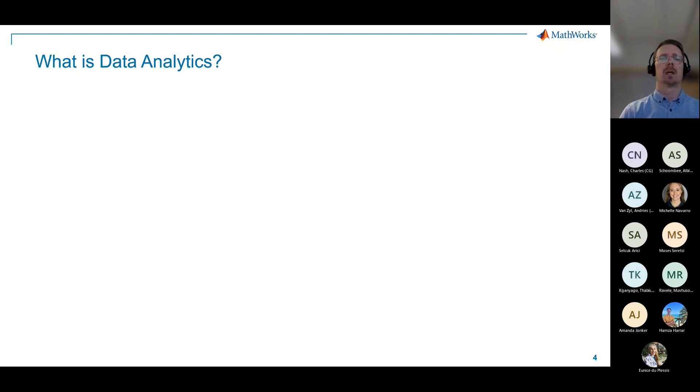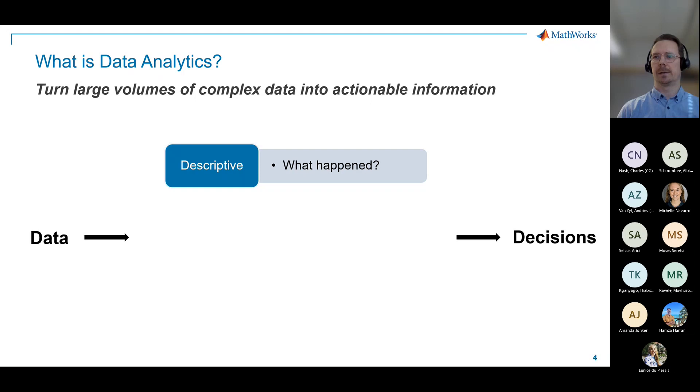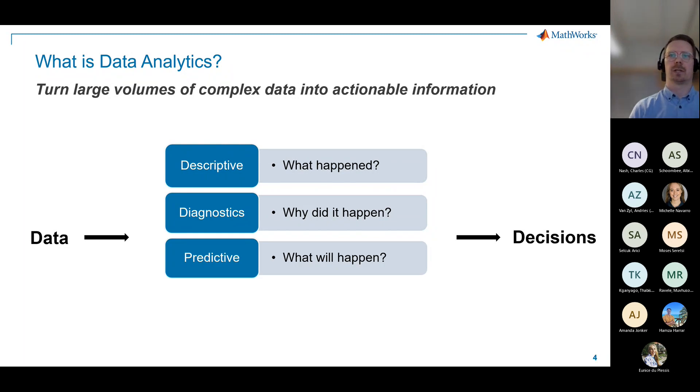So what do we mean by data analytics? It's a fairly simple definition — we want to find valuable information in data and make smart decisions based on potentially large quantities of data. There are different levels: the most basic is descriptive analytics, where you look into the past to understand what happened. Then we have diagnostics, which tries to answer why something happened. And then predictive analytics, which is more forward-looking — we're trying to understand what will happen.